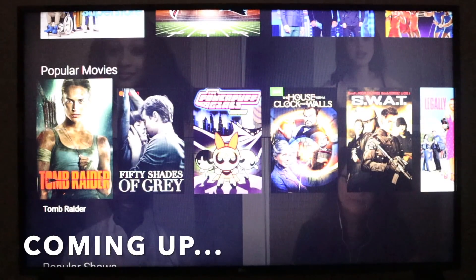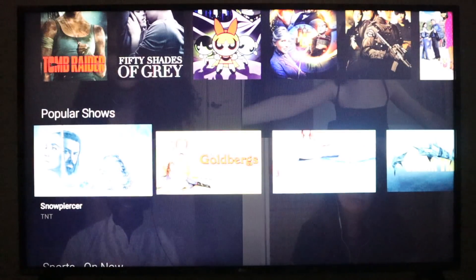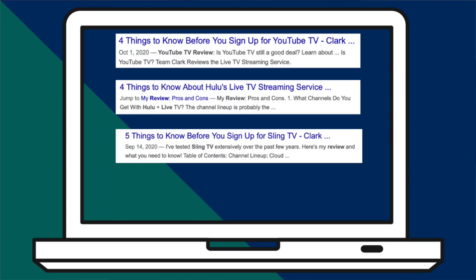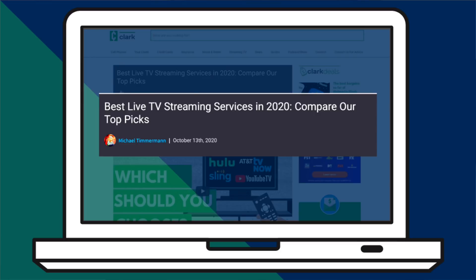If you are thinking about signing up for T-Mobile's new T-Vision streaming service, you're in the right place because I'm going to show you around today. My name is Michael and welcome to the Michael Saves YouTube channel. This is my T-Vision review. If you haven't followed me before, I review streaming services — YouTube TV, Hulu Live, and Sling TV. Now there's a new service: T-Mobile's T-Vision.